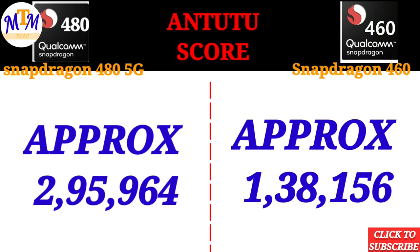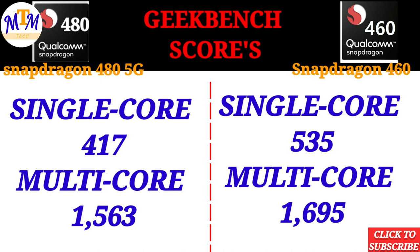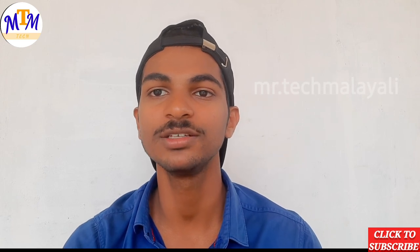The Geekbench score for the Snapdragon 480 in single core is 18 and multi-core score is 63. The Geekbench score for the Snapdragon 460 is 299 single core and 299 multi-core. The Snapdragon 480 wins in Geekbench performance.